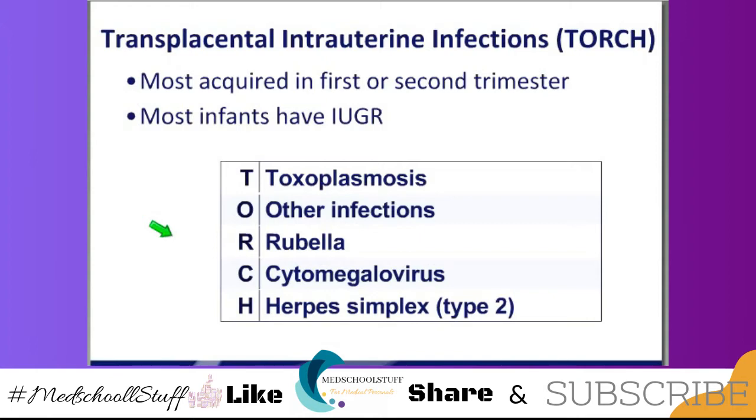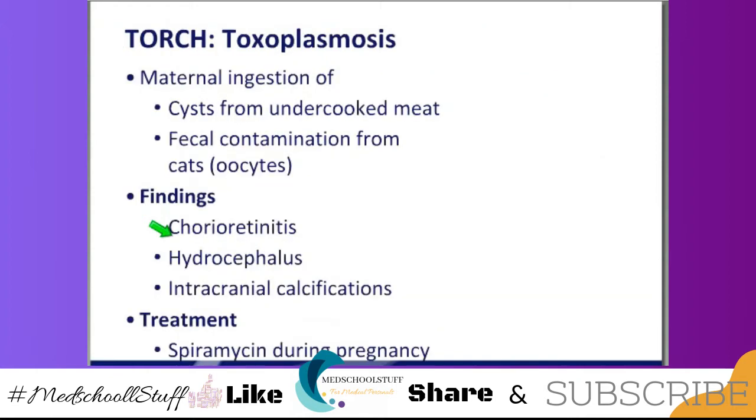The mnemonic is T for toxoplasmosis. O stands for other, but we use that for syphilis — so make that O, syphilis. R is congenital rubella infection. C is cytomegalovirus, which is the most common of the TORCH infections. And H is herpes simplex infection.